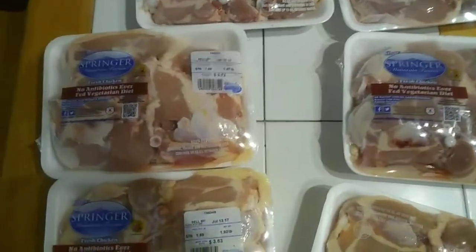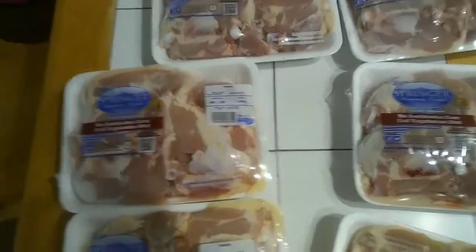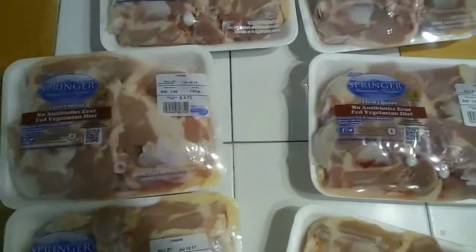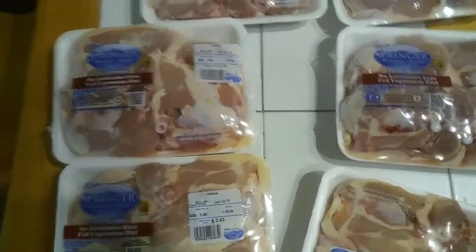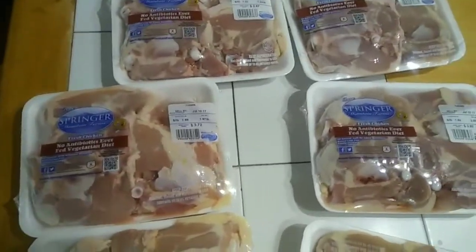If you've got a Piggly Wiggly in your area and they have the little printable coupon machine, go print some coupons — it's free paper and free ink. They're manufacturer coupons so you should be able to use them in other stores too. That's all until next time, happy savings!